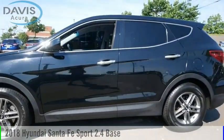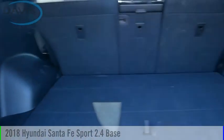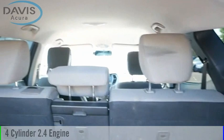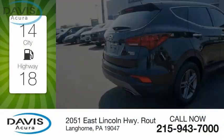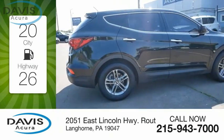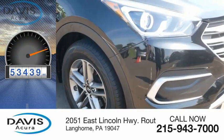Make a great choice today with the 2018 Santa Fe. This vehicle is powered by an all-wheel drive, four-cylinder, 2.4-liter engine. Great fuel efficiency saves you money by requiring fewer trips to the gas station. This vehicle has less than 55,000 miles.